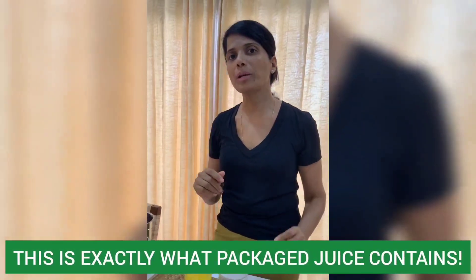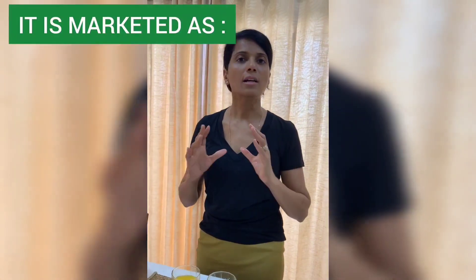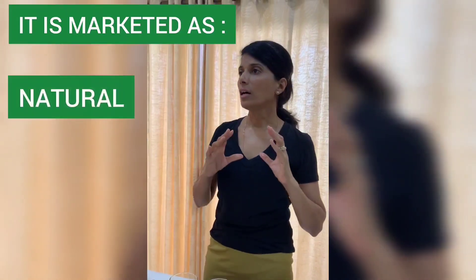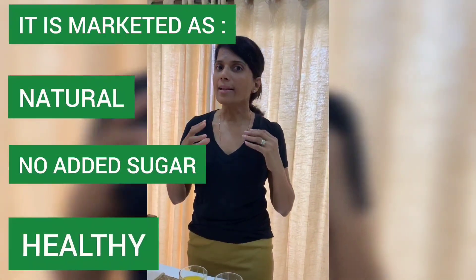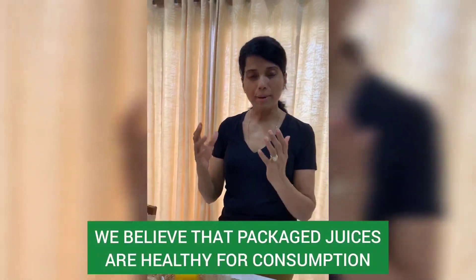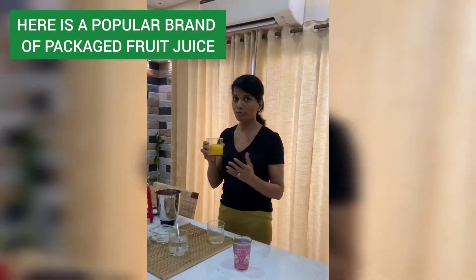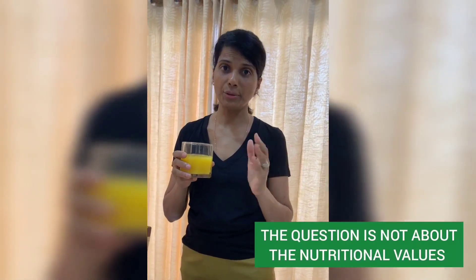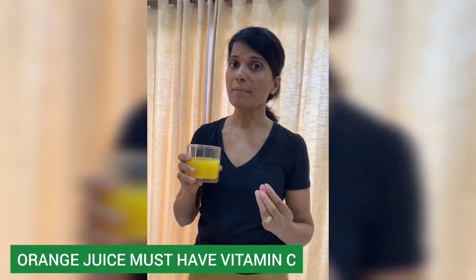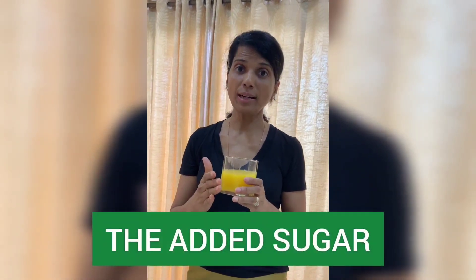But that's exactly what we are doing when we feed them packaged juices. It is marketed as natural, no sugar added, healthy — and we give it to our kids because that's what we believe. I have a popular brand of fruit juice here, 300 ml, and I'm not even talking about the nutritional value like vitamin C — it's all added afterwards. I'm talking about the added sugar.